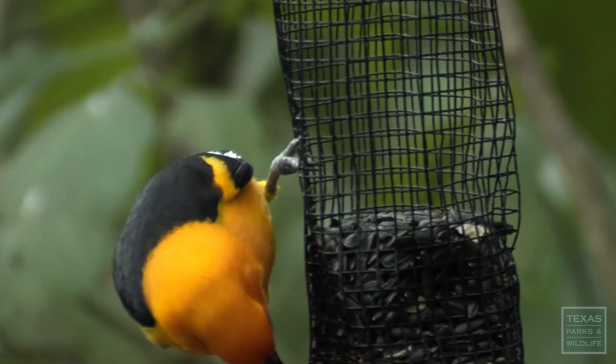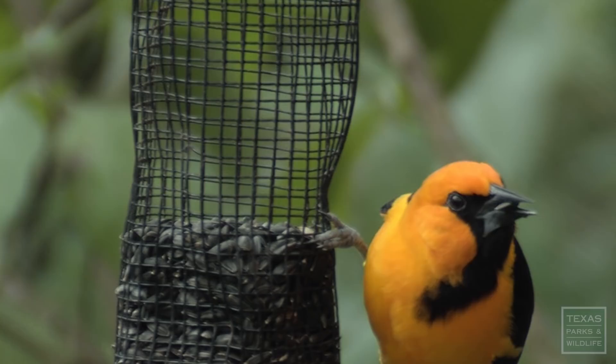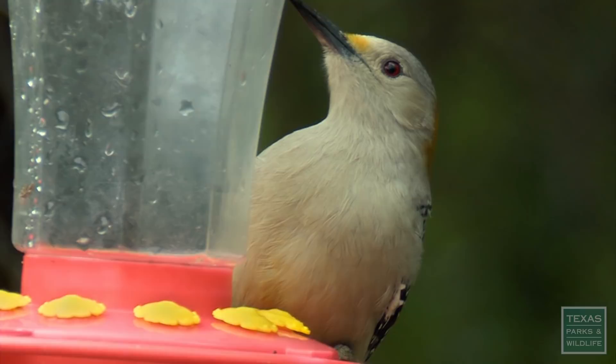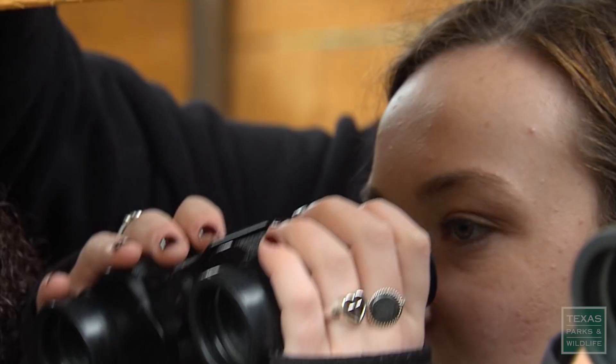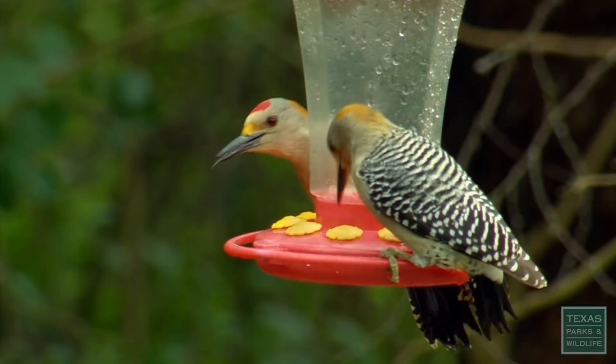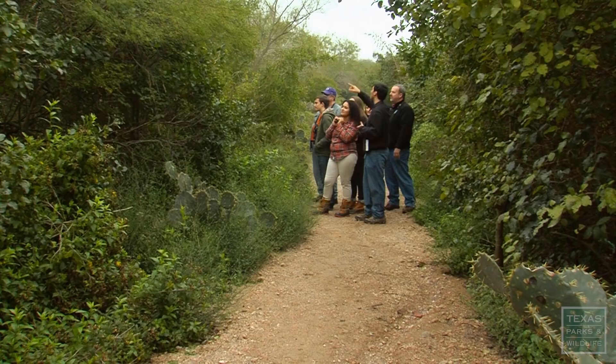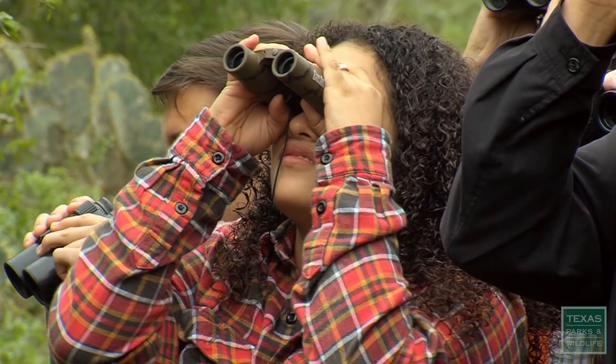I actually enjoy being outside and looking at nature. There are all kinds of different species — they have different colors, different bills, or they're just larger or smaller. On the hummingbird feeder is another golden-fronted woodpecker drinking that sweet nectar. When you see the little red spot on the top of the head, that's a male. Wow, there are a lot more birds than I realized. This is South Texas — it's Mother Nature. Kids need to understand that and learn how Mother Nature provides for everybody out here.